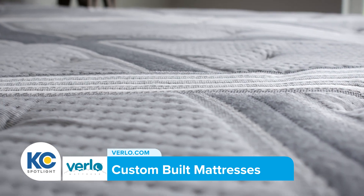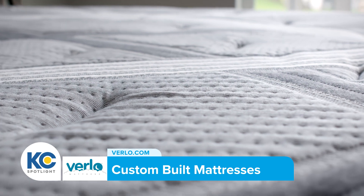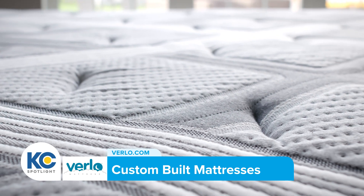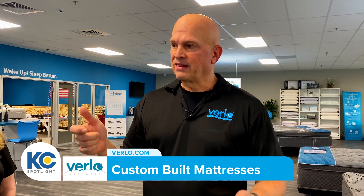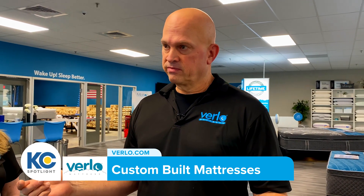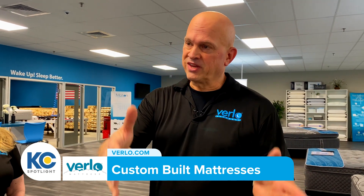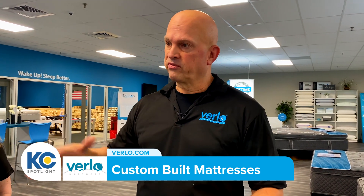We have everything set up in different collections — it's called our V collection. We'll start on a firm mattress, then move to a little bit softer, softer still, and then a hybrid, which is going to feel somewhere in between. Once they decide they like a particular feel — say plush, the middle firmness — we'll look at other levels in the V collection at that same firmness to find the best level for them.